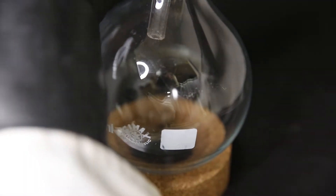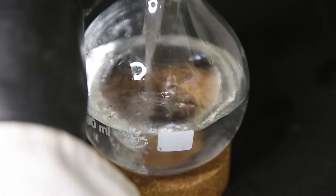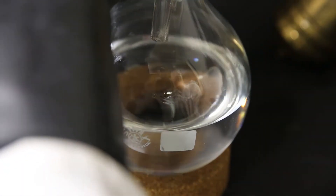It actually opened up relatively easily and could just be poured out. I was actually surprised that the liquid was still clear. This extinguisher was also in good condition, so that's probably the reason.